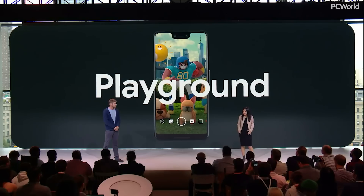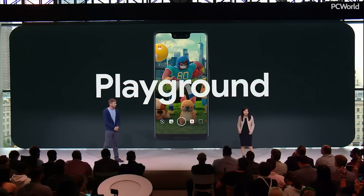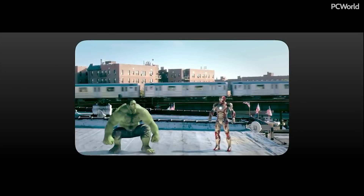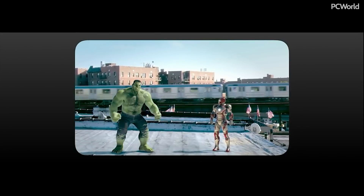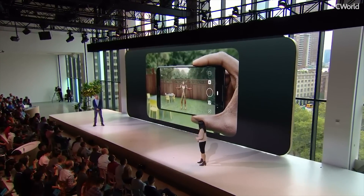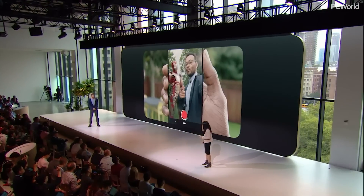We've evolved AR stickers to what we now call Playground, and built it into both the front and rear cameras. We've got lots of new content and characters, including the Avengers. Characters can now also respond to your actions and facial expressions. They look like they're really in the scene with you.